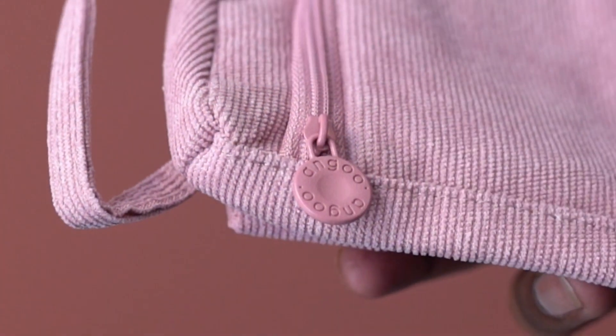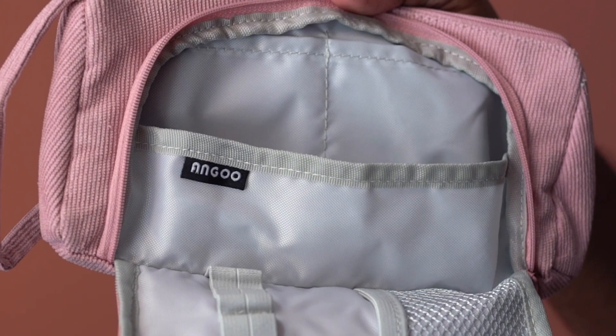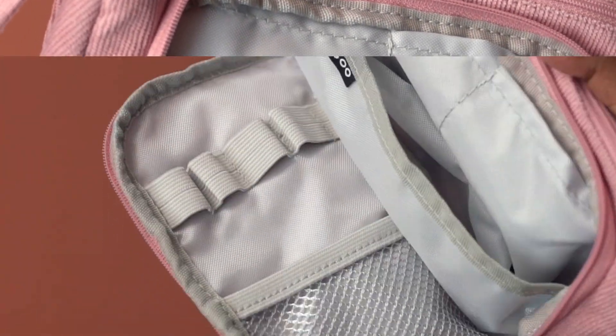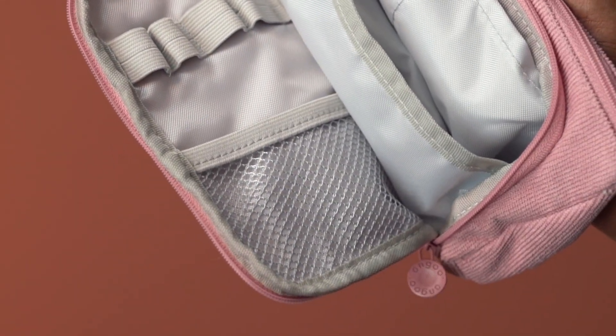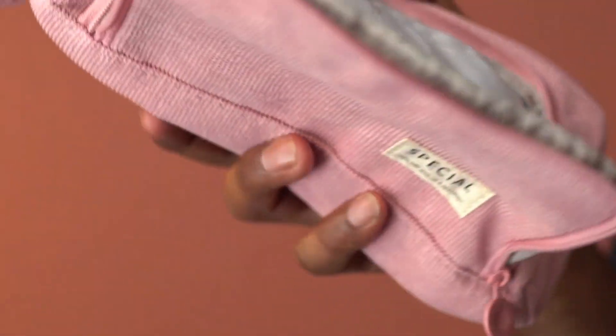This round-shaped zip tab is easy to grip and pull. This is the front compartment — you can also access items in the main compartment from here. Here are the elastic straps to securely hold pencils or other items, and this mesh pocket keeps the pencils in place.